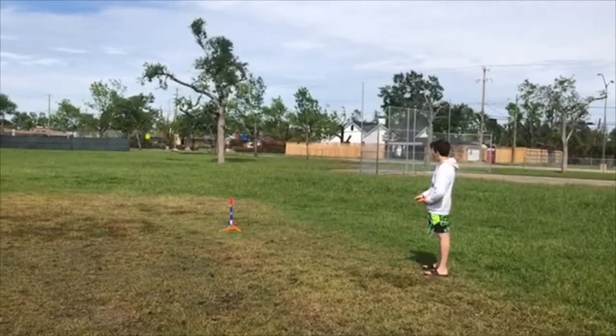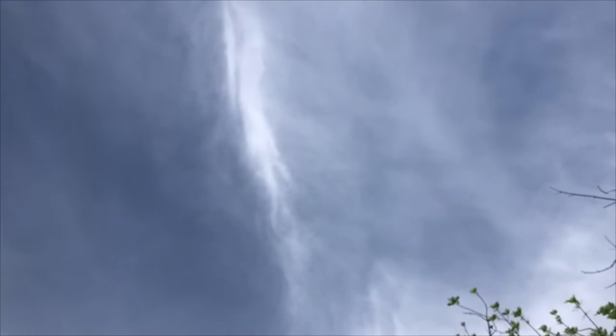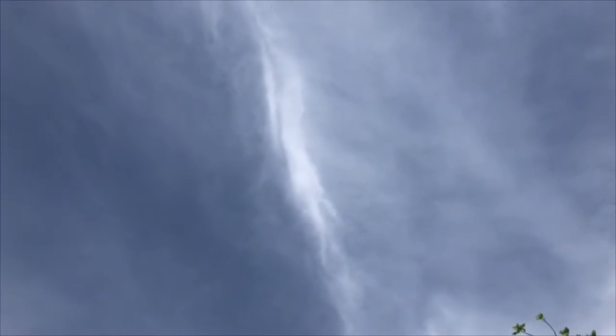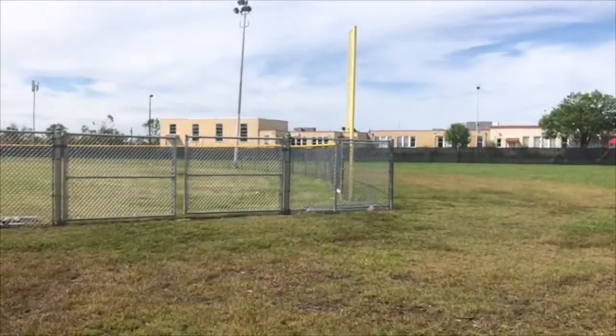Weapon's hot, fire in the hole. All right, so now that you guys have actually seen all the rockets launched, I'm going to go ahead and go over there real quick.